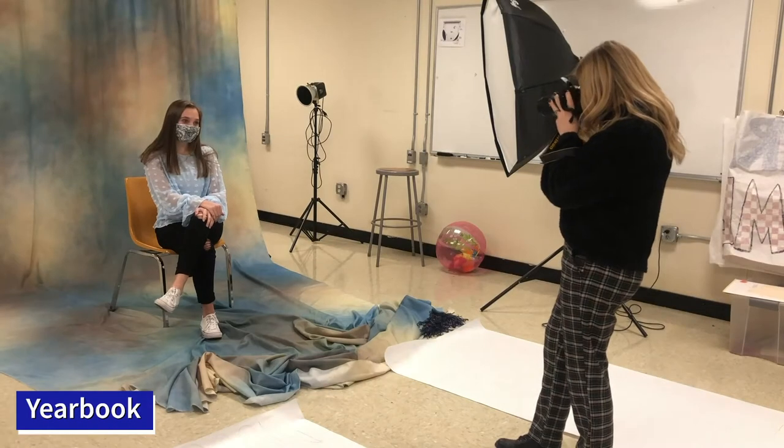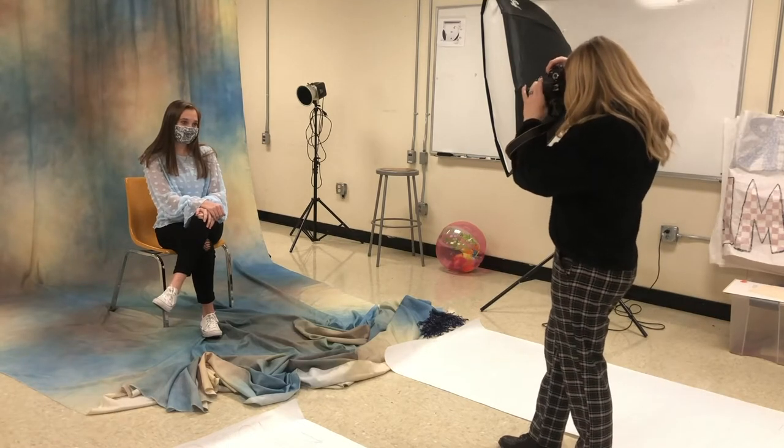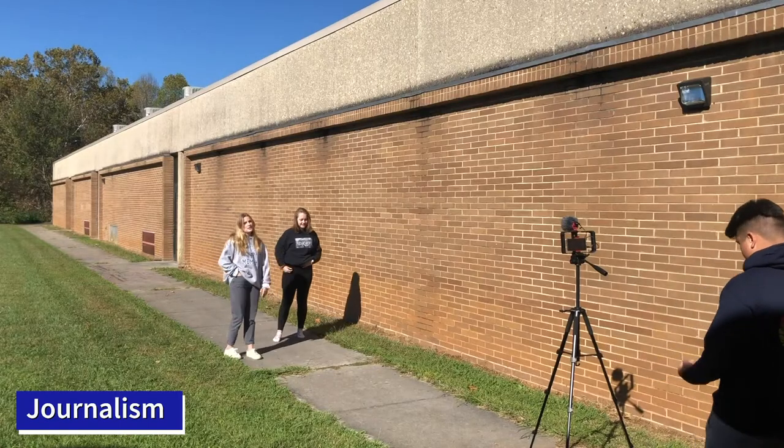Photography is important for students to take because it lets you express everything that's going on in your world at this time. Photography is the way that you can get that down — take a snapshot so you can remember it for years to come.